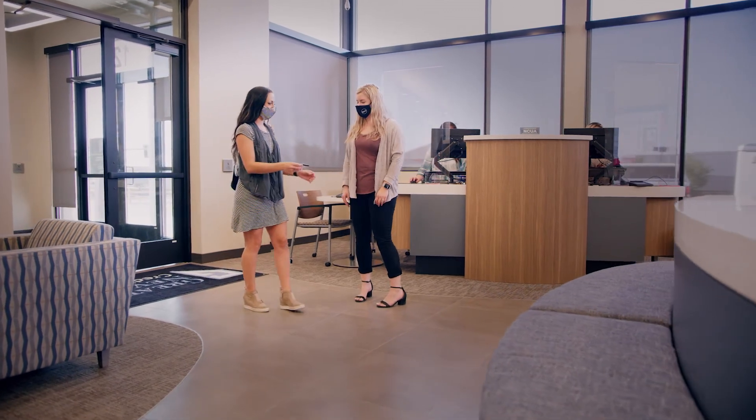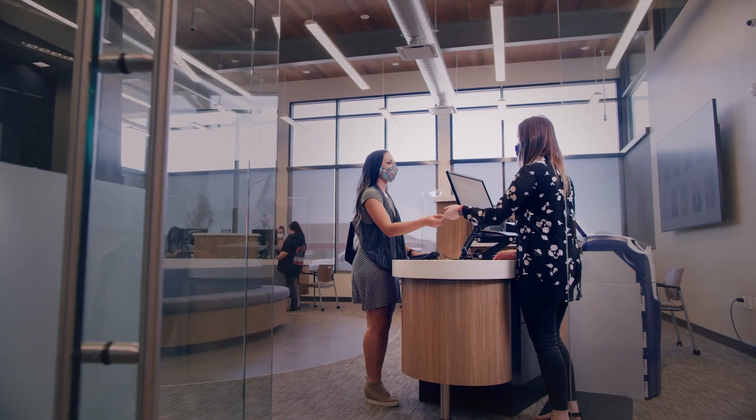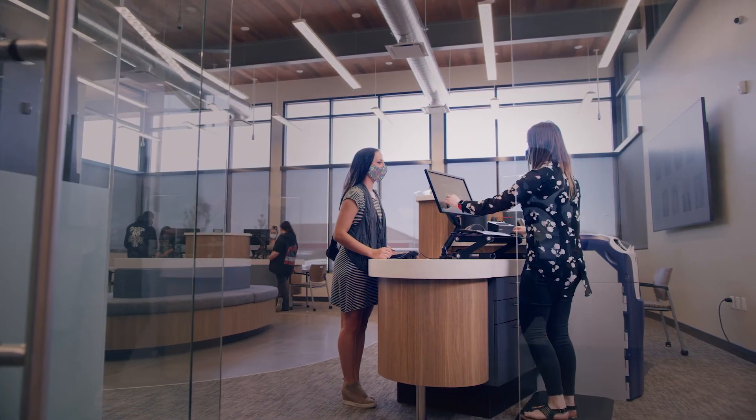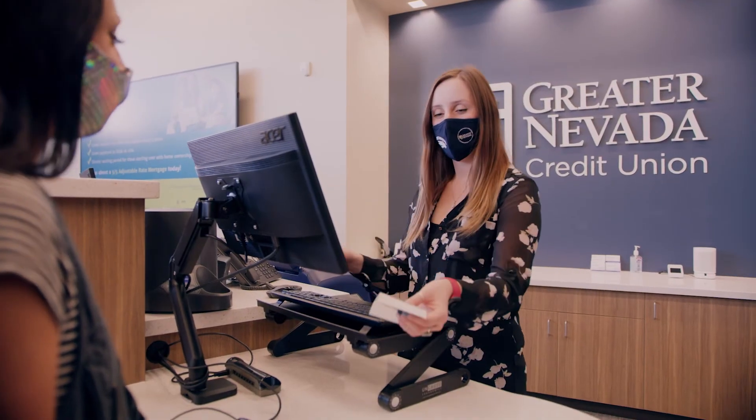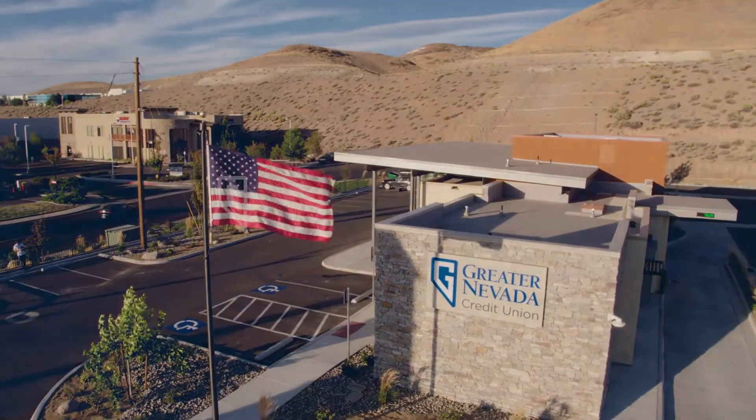Another feature you're going to see at our Vista branch is the use of teller pods. You walk up and interact face-to-face at eye level with our members. We're there to do deposits, to cash checks, or to open accounts right there. It's a really popular way to interact with our members. We hope you come by and visit us and check it out for yourself. We'll see you next time.